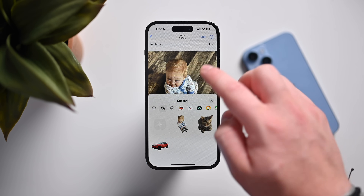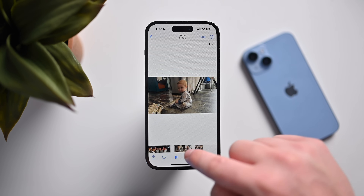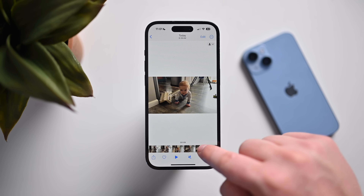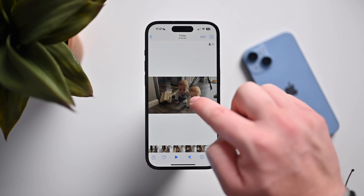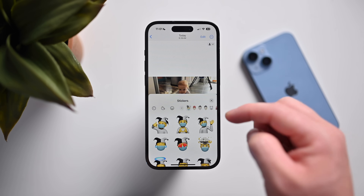Not only does it work with photos, but it also works with videos too. So I can pause a video, pick just the perfect frame where he's smiling right there, and grab him from a frame in a video and turn him into a sticker.